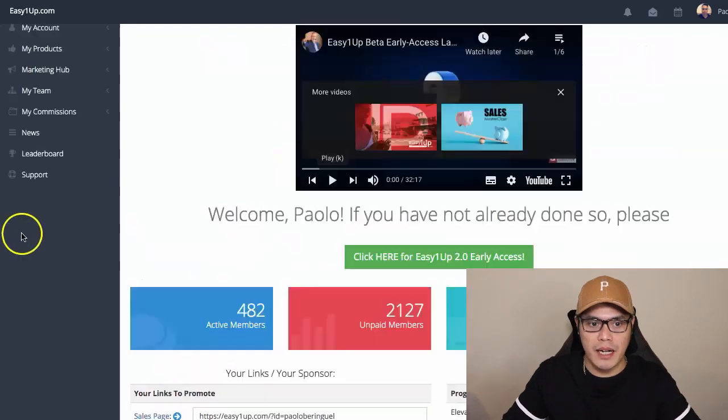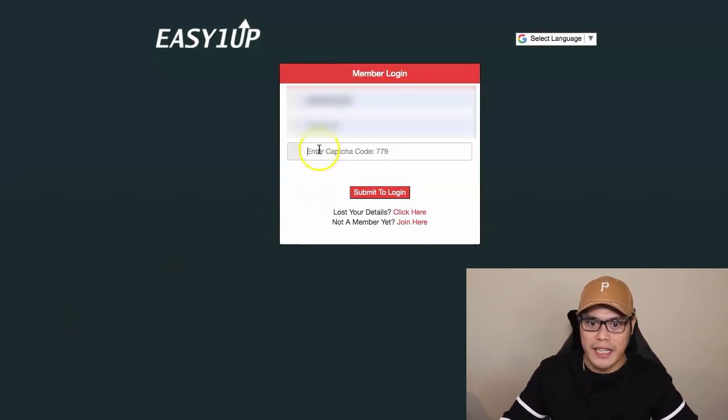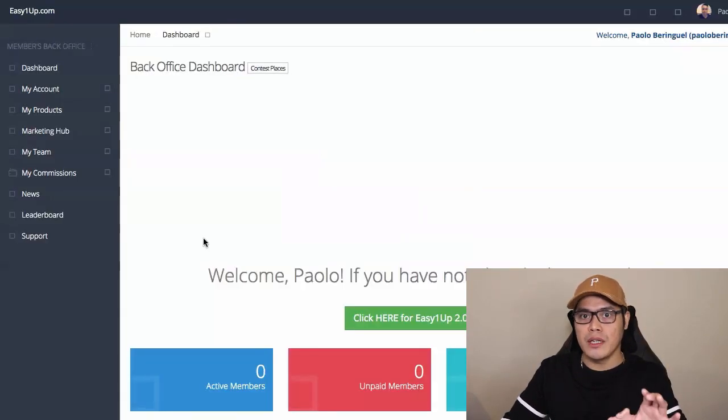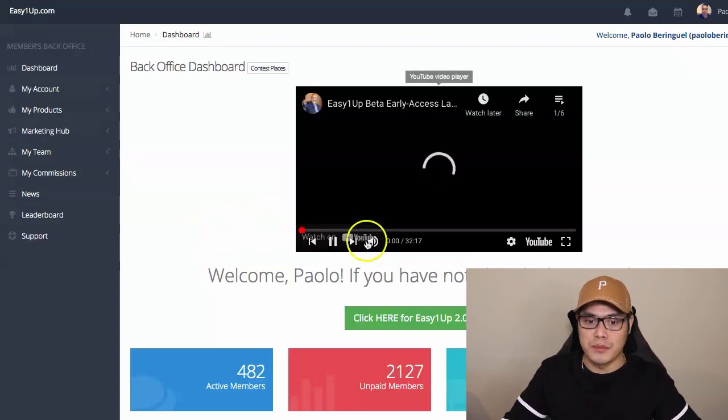So this is my EasyOneUp account. I'll refresh this page to show you it's a live account — let me just quickly log in again. I'm logging into my account and I will show you what's inside EasyOneUp and then I will show you how to promote this program and make the most commissions.